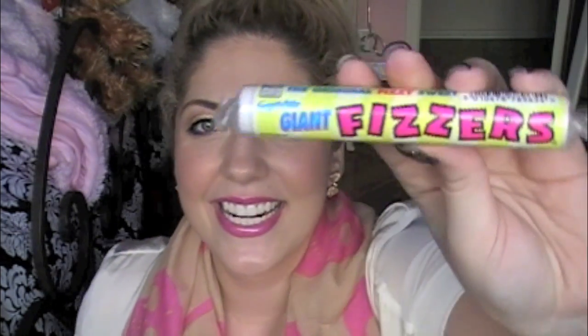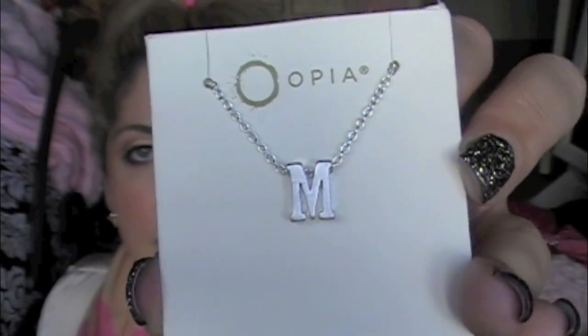These are Giant Fizzers — the original fizzy sweet. That sounds like so much fun! And next, a little square one — oh, how pretty. It's a necklace with my initial M, and it's from the company Opea. It's like a silver M. That's so pretty. I can't wait to wear that — so dainty and pretty.